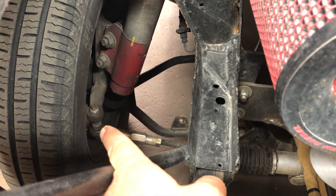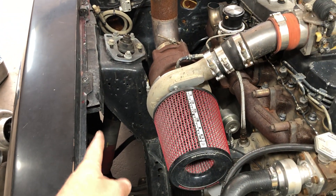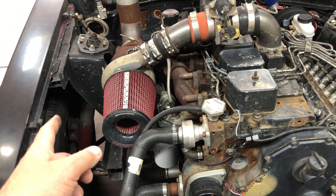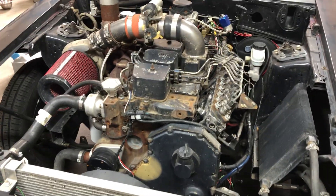I got the bump steer kit from Team Z Motorsports. That's a Team Z coilover with a 200-pound-per-inch spring — I think it's a 200-pound, 12-inch spring. Just kind of standard stuff there.